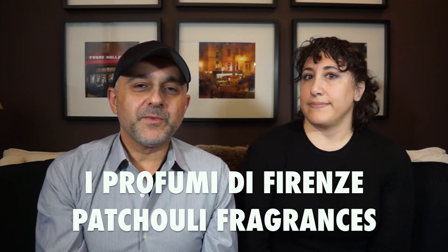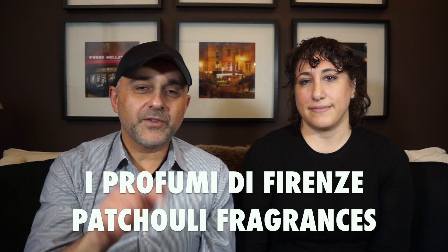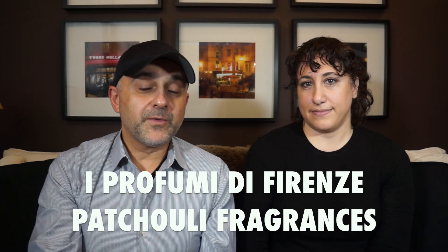Thanks so much for tuning in. This is Sebastian with Smelling Great Fragrance Reviews. If this is your first time on this channel, or you've been watching but still haven't subscribed, please click the subscribe button below so that you'll be notified for future videos and giveaways. Today we are reviewing the two patchouli fragrances from E Profumi Firenze: Patchouli Rosso and Dolce Patchouli.